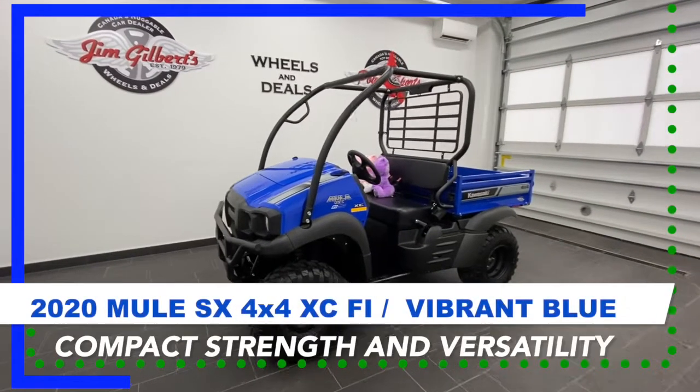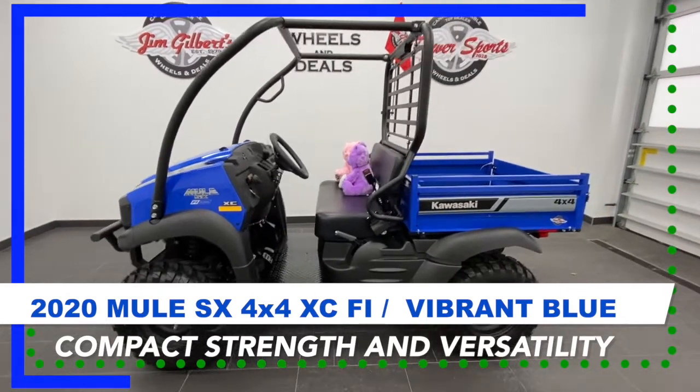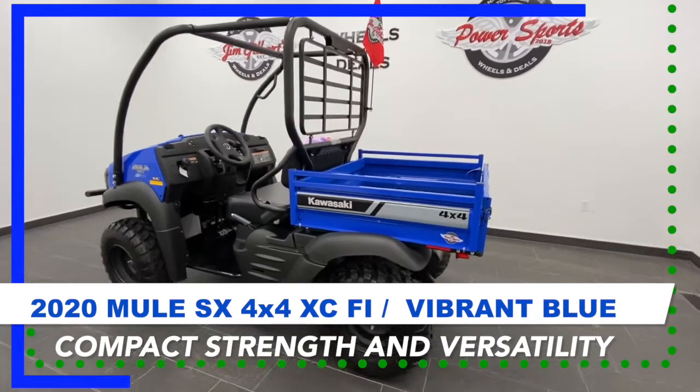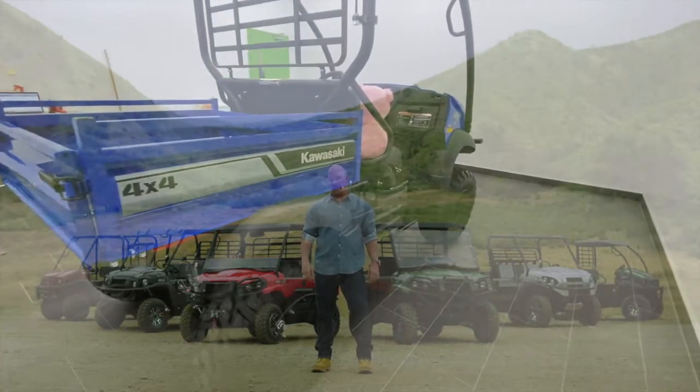Welcome to Jim Gilbert's PowerSports online showroom featuring this 2020 Kawasaki Mule SX CFI Vibrant Blue. Kawasaki Mule side-by-sides are some of the toughest machines around — working, getting around, or cutting loose. There's a Mule side-by-side for that.